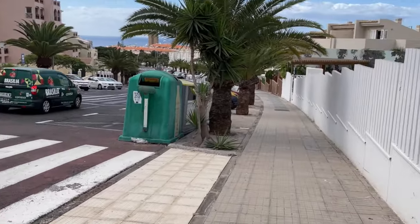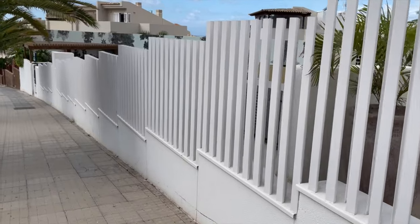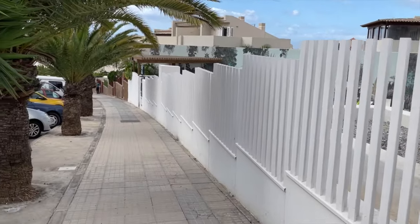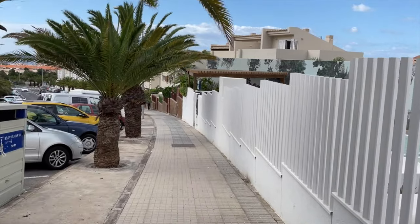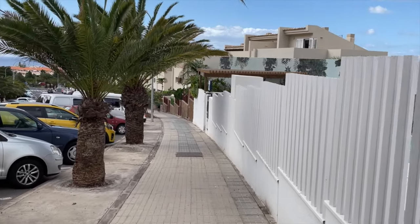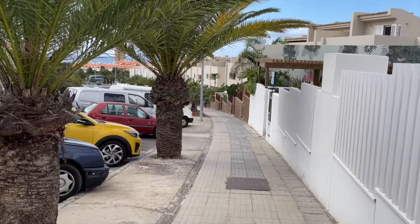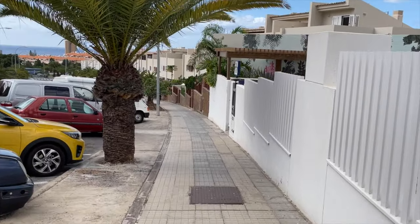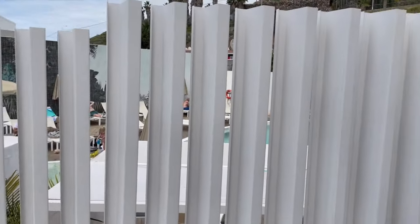That's the Sol Arona Tenerife. It is a nice complex this is. The hill is quite steep — just something to bear in mind. You may want to taxi back up and just walk down to the beach. It all depends on how agile you are.